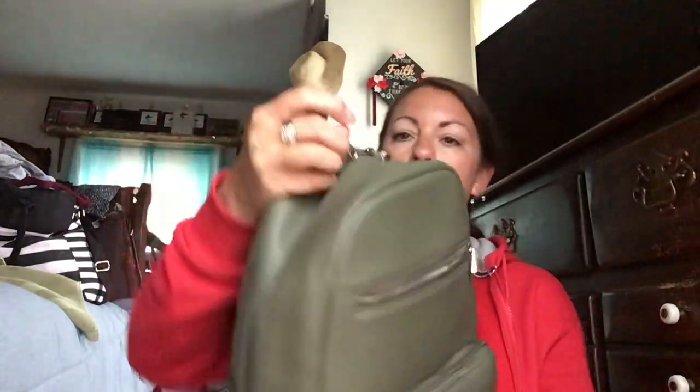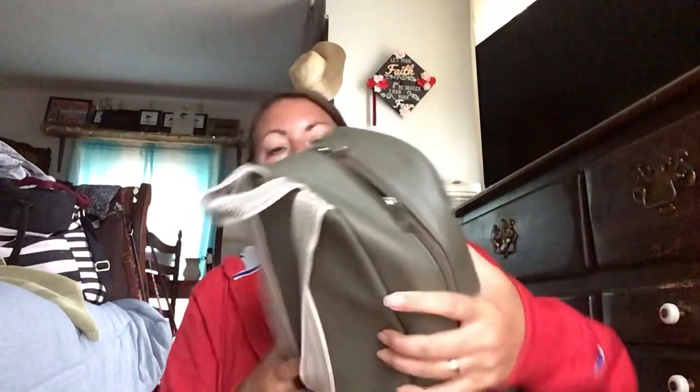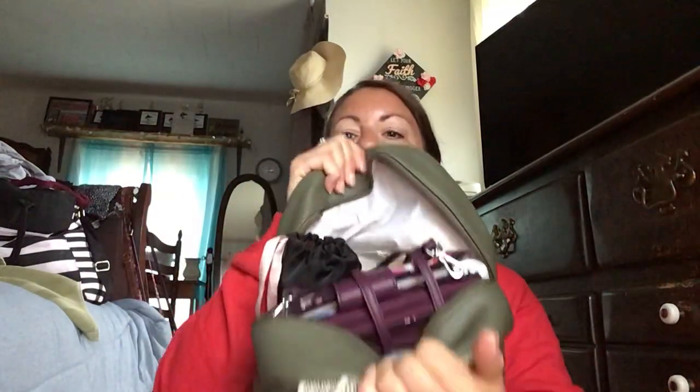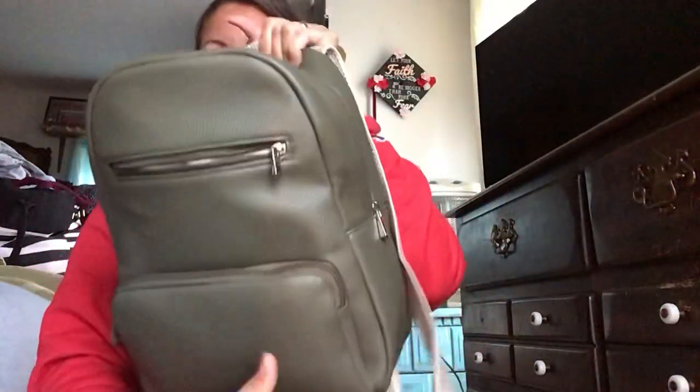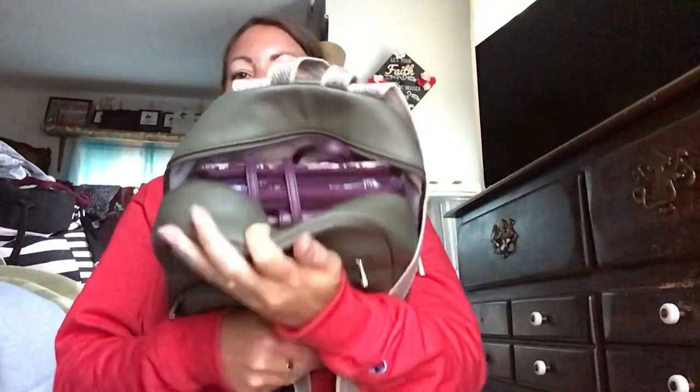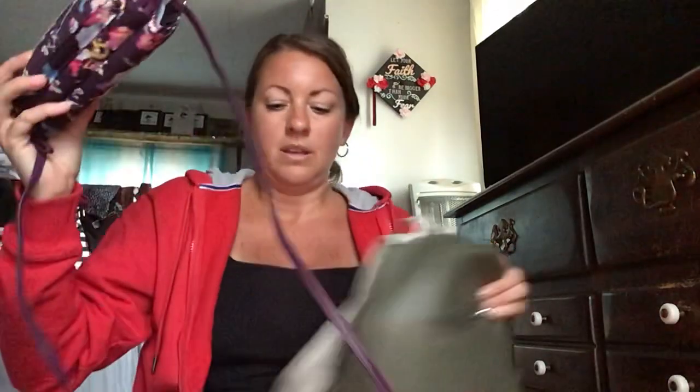In the front it has the double pull zipper and it is packed full of stuff. In the front I have my new one that I just got, so I have stuff in it. I usually will have, if I'm out in the store, my phone in there.